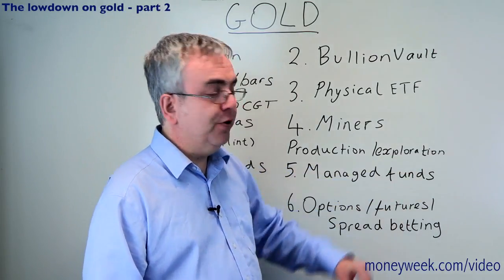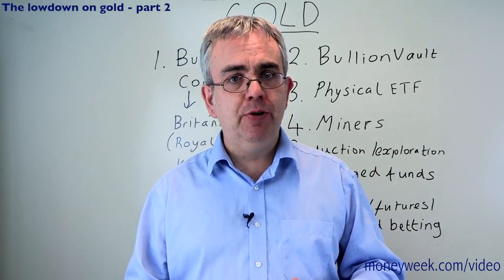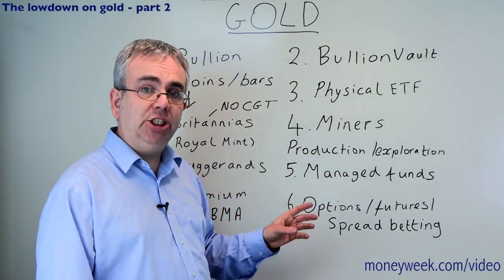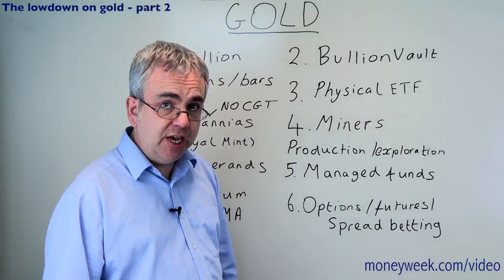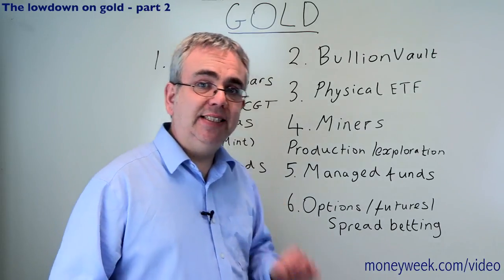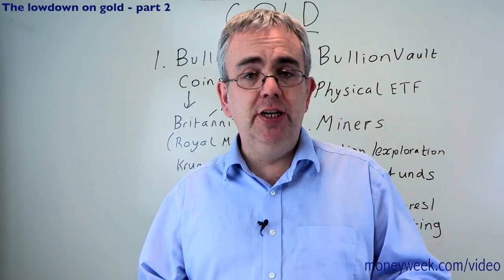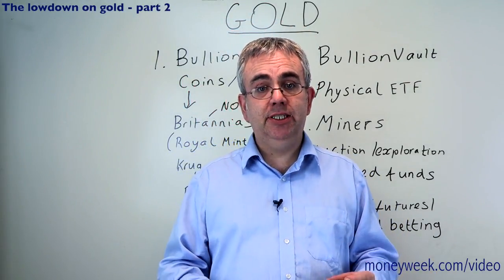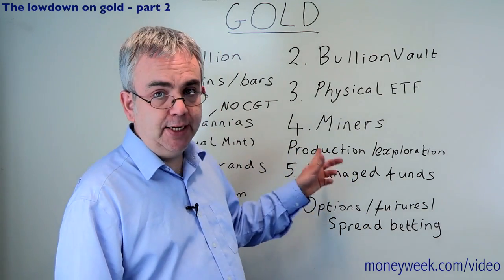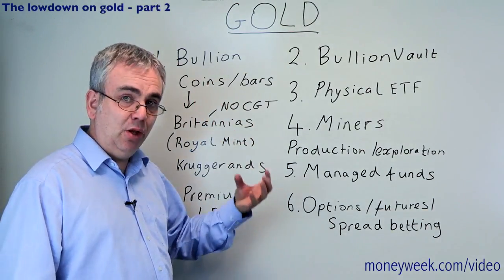Some gold mining companies are primarily focused on exploration - looking for new gold mines that might be commercially viable - and may not be producing much gold now. Other companies are more focused on production. Production companies should be lower risk than an exploration company because they've actually got some gold and they're producing it. That said, a production company carries higher risk than bullion. For example, if the gold price is $1,100 and the company can produce gold at $1,000, it's making a $100 profit. But if the gold price falls to $800, the production company is losing money - whereas your bullion has fallen in value but is still worth $800 an ounce.